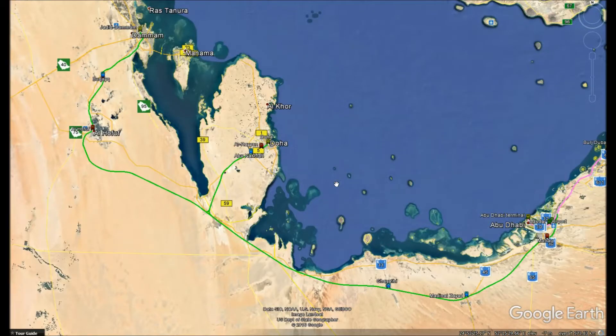G'day ladies and gentlemen, this is Voyager the Second here. Today we are back with another episode of International Public Transport Showcases.